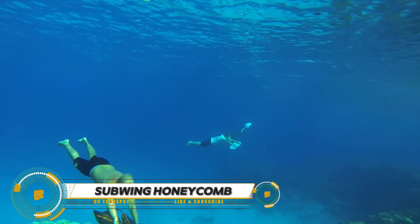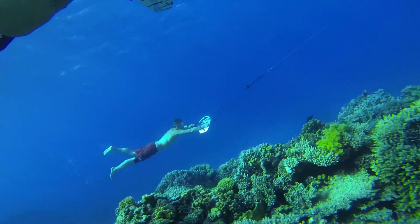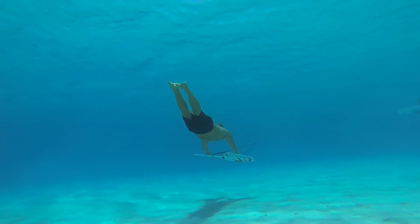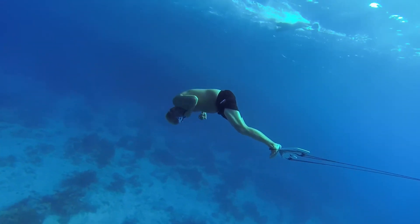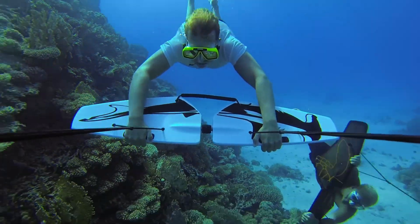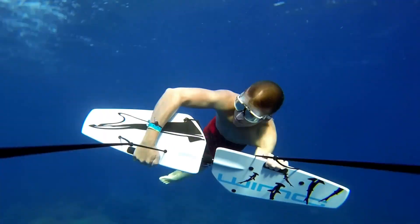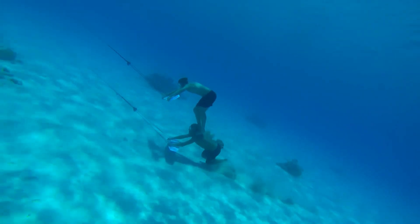The Subwing Honeycomb is the ultimate companion for underwater adventurers, building on the success of the original Subwing. Its sleek design and honeycomb structure offer lightweight durability and enhanced maneuverability for an exhilarating ride beneath the waves. Two wings connected by a central swivel point let users effortlessly dive, ascend, turn, and perform tricks while being towed behind a boat. Whether you're a seasoned diver, snorkeler, or thrill-seeker, the Subwing Honeycomb promises an unparalleled underwater flight experience.